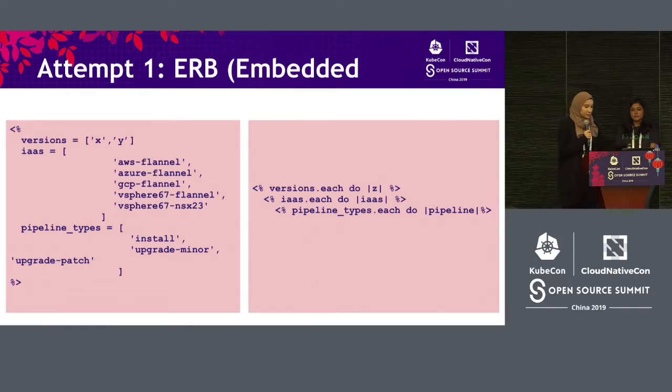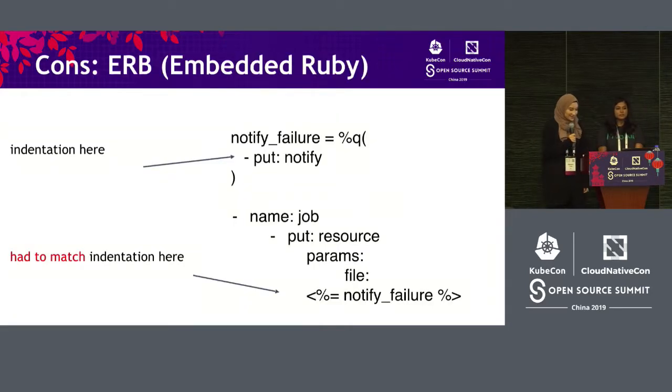With ERB, we were testing Kubernetes against all these different infrastructures. So instead of just repeating AWS, AWS, AWS, GCP, GCP, GCP, we could now just use for loops. That was really helpful and it really dried up our YAML. But there was still a problem: when we had Ruby inside of YAML, YAML cares a lot about indentation but Ruby doesn't. Every time we were putting YAML inside of ERB, we needed to make sure that the indentation matched. This was really hard for us.